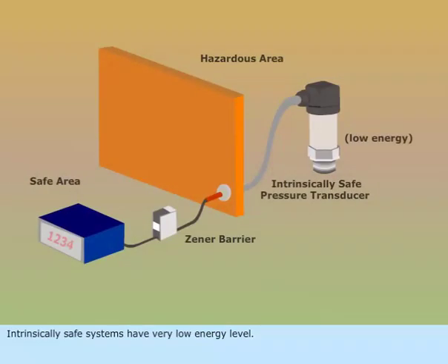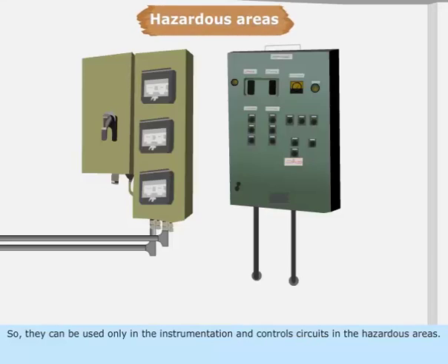Intrinsically safe systems have very low energy level. So, they can be used only in the instrumentation and control circuits in the hazardous areas.